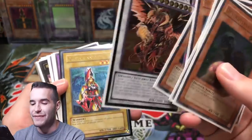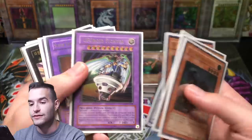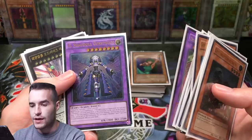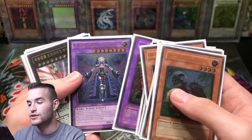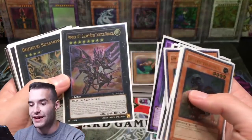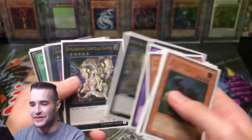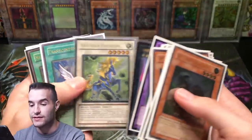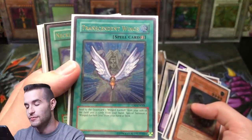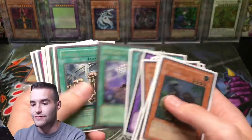Scarlight - that's basically a channel mascot at this point. This card is amazing - and that looks like Europrint too. First Edition Phantom Darkness - P.O.T.D. El Shaddoll Construct - we were searching for this the other day and we didn't get it. So that's pretty cool - First Edition ulti, we never pulled that guy but that guy's awesome. The one and only Susanowo - that's awesome.